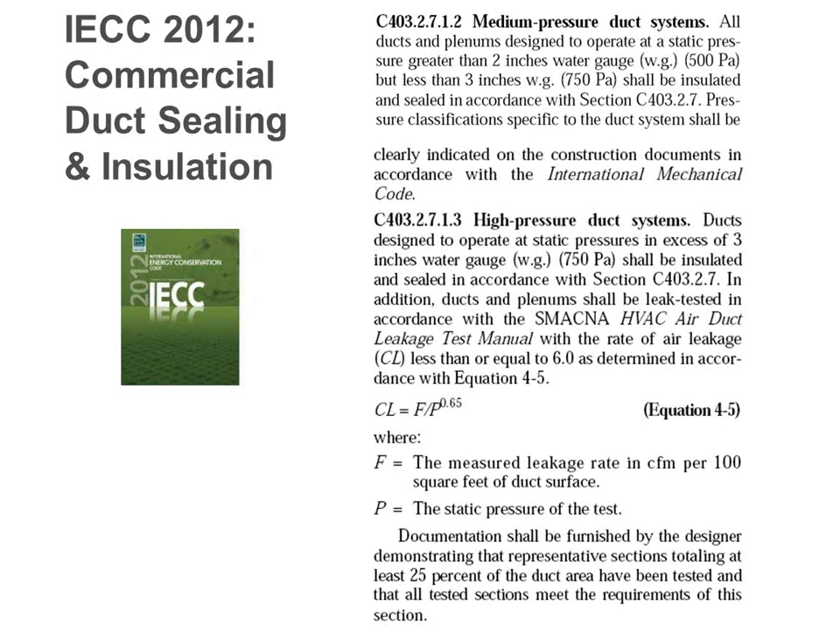On whether replacing an air handler triggers testing requirements for existing high-pressure ductwork: the IECC applies equally to new construction, repairs, replacements, renovations, additions, and alterations. Generally, if you touch something, the new thing must be code compliant. If you change only the air handler without touching the duct system, my guess is they would not force you to test the duct system — perhaps just the air handler leakage. Each town might enforce things differently.